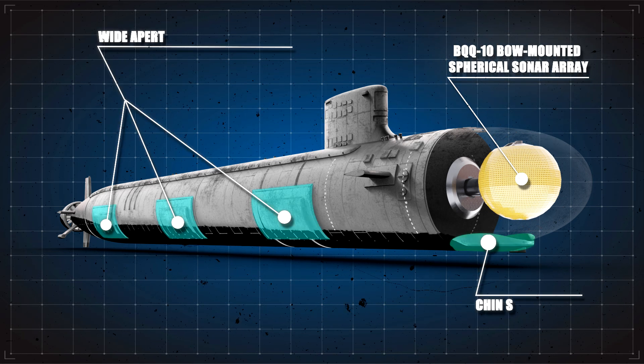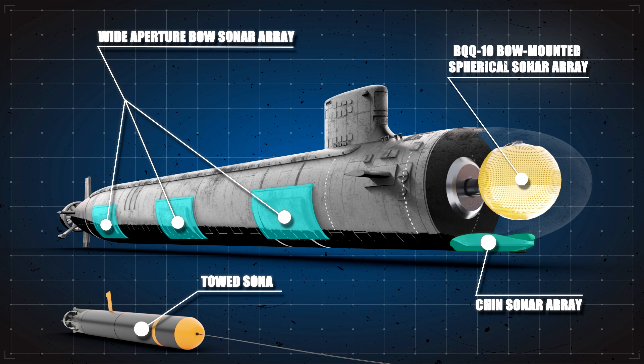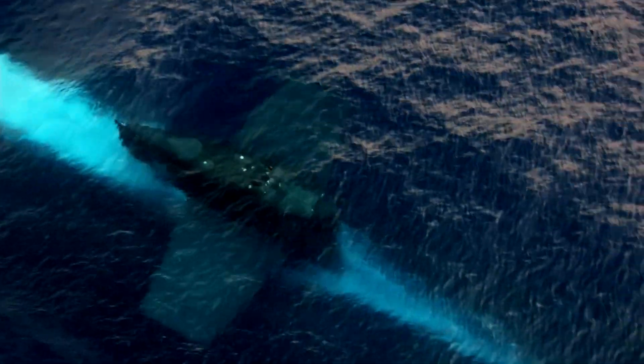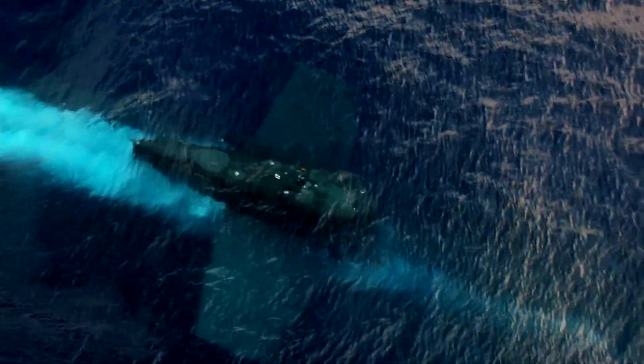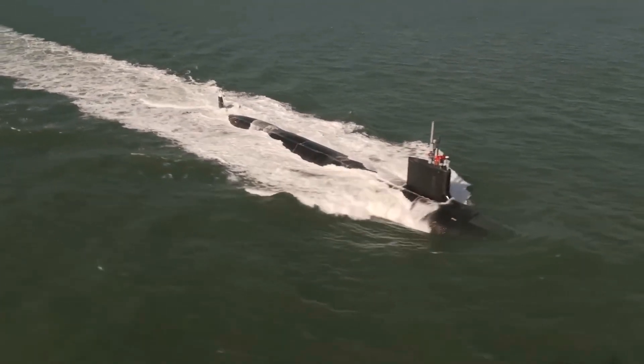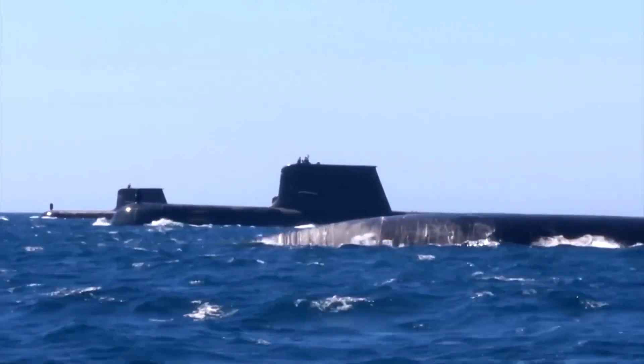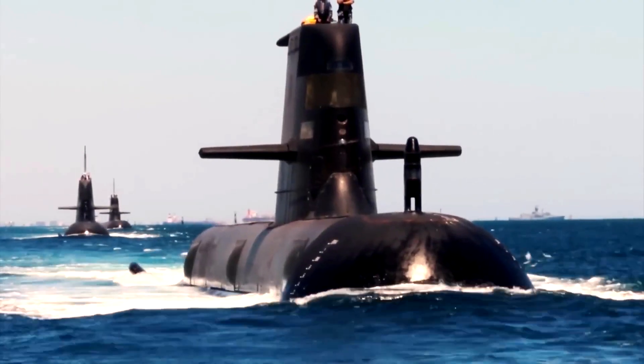In addition to the bow-mounted array, the submarines are also equipped with the Wide Aperture Bow, or WAB, sonar array and towed array sonar systems. This combination of sonar arrays ensures that the Virginia-class has 360-degree detection capability, allowing it to identify and track targets from all directions.